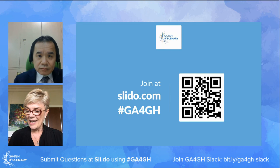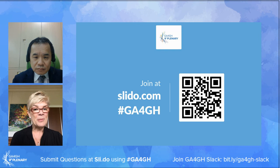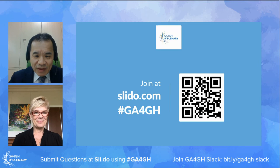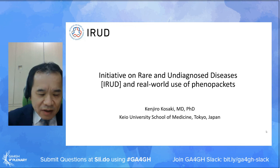We're now going to move to the last speaker of this section, Dr. Kenjiro Kosaki, director for the Center of Medical Genetics at the Keio University School of Medicine in Tokyo. I'm Kenjiro Kosaki from Keio University and I'm the champion of GEM Japan. I'd like to talk about the initiative on rare and undiagnosed diseases and the real-world use of Phenopackets, and introduce our real-world use of genomics in Japan's national project.